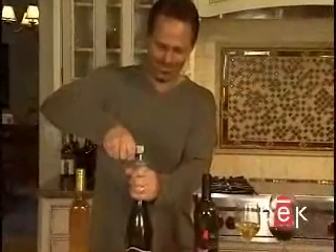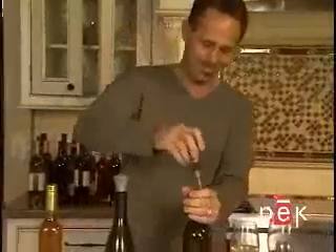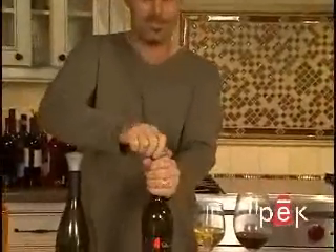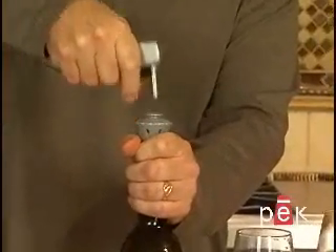Simply insert the Preservino's injection nozzle into the custom wine stopper, inject the argon gas, remove the nozzle from the cork, and voila! The Preservino protects every bottle effectively.